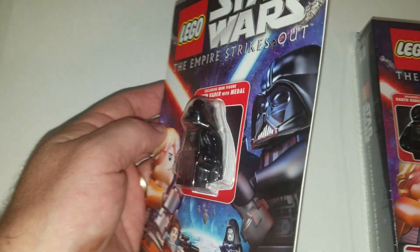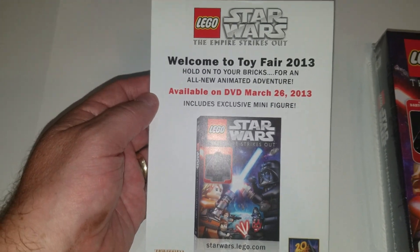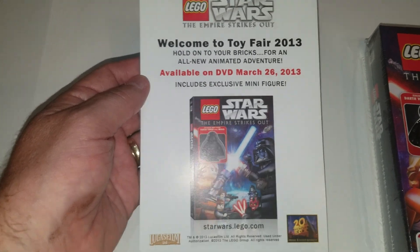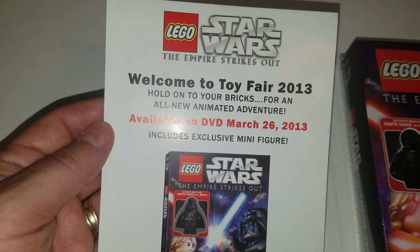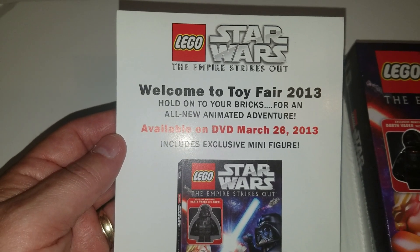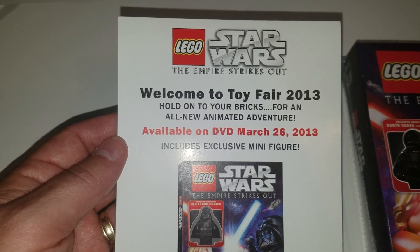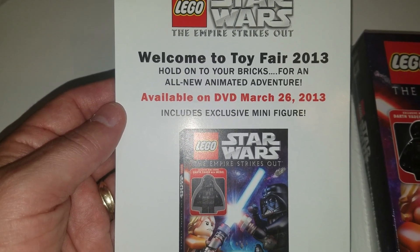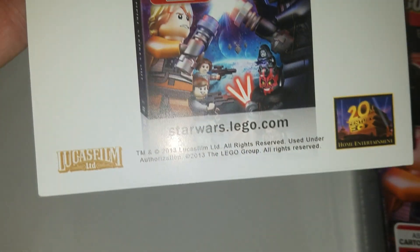It's a special card — super thin, just made out of cardboard. I've only seen a few of these. I had two at one point and sold one, so this is my last one. The card reads: 'Welcome to Toy Fair 2013 — hold on to your bricks for an all-new animated adventure available on DVD March 26, 2013' and it includes one exclusive minifigure — hence the Darth Vader figure.